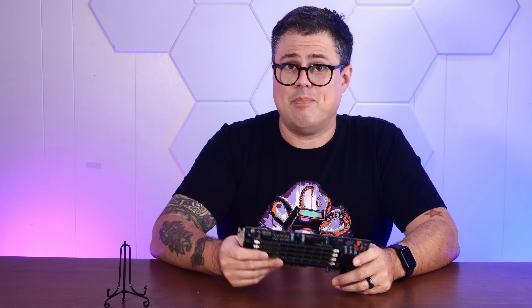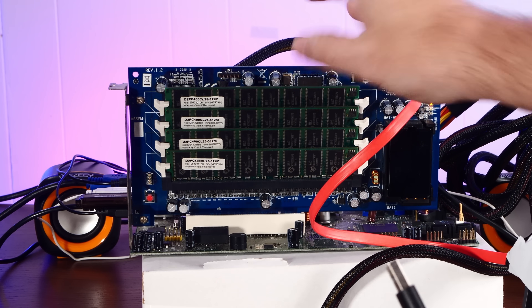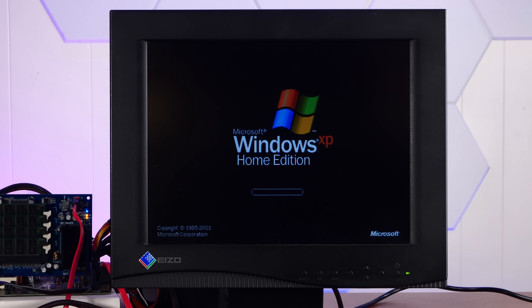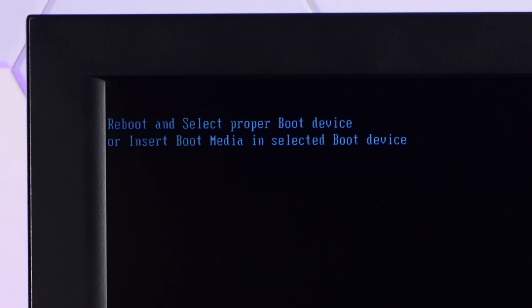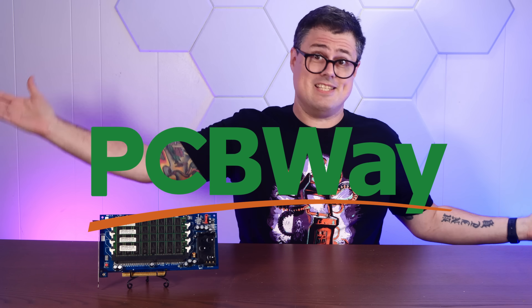Today we're going to draw our own conclusions by sticking this thing into a period-accurate Pentium 4 build, installing Windows XP on it, and seeing just how fast and reliable this thing really is — right after this quick word about today's sponsor, PCBWay.